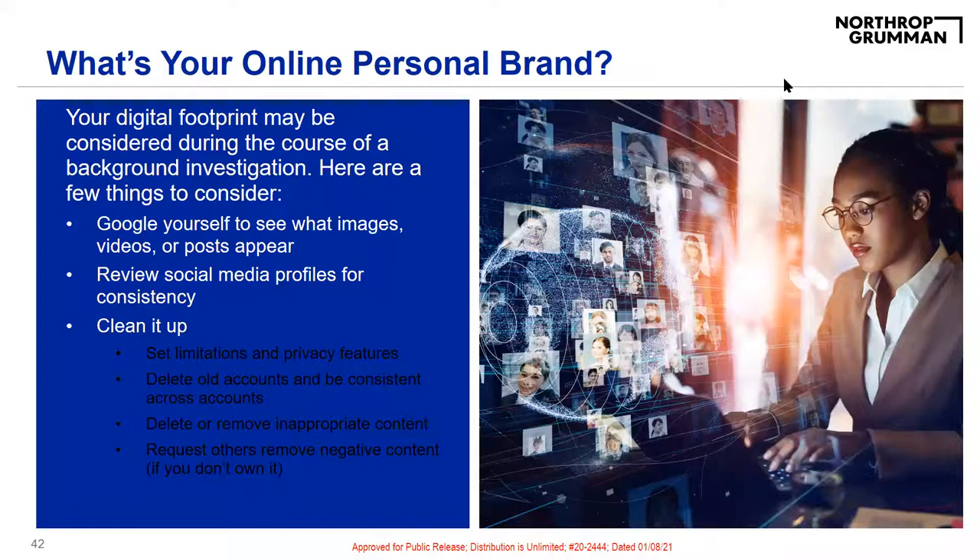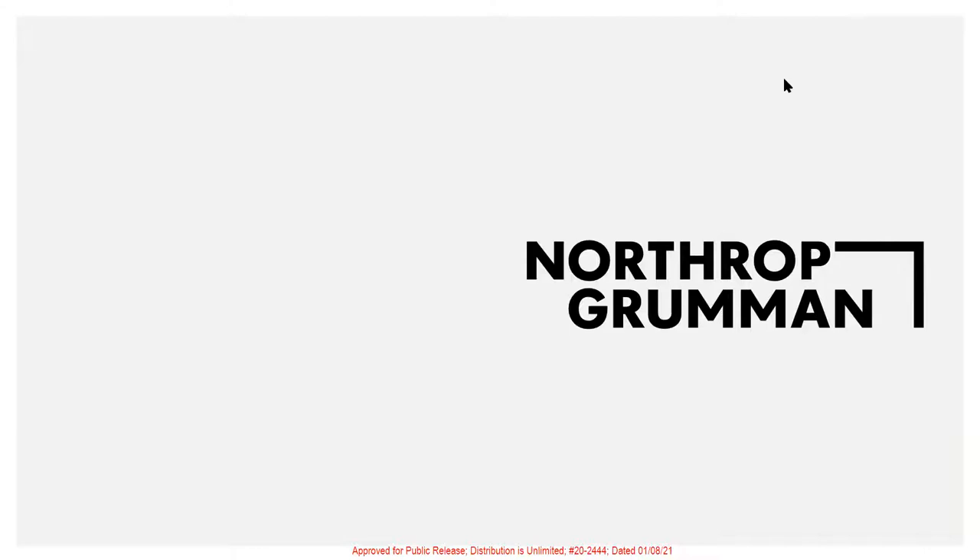You do have a digital footprint and it can be considered during the background investigation. Remember what you post on social media. Keep it clean — delete or remove inappropriate content and request that others remove negative content as well. It starts now. People do make mistakes, but do your best to be up front about it. Don't let past mistakes stop you from undergoing the process. Thank you for your time today — I'll open it back up to Cherelle and the moderators for any questions.